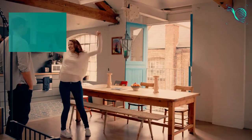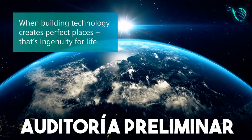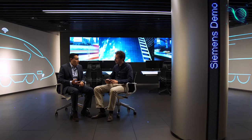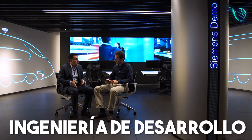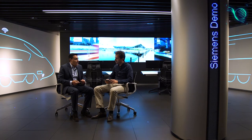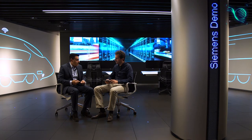La primera fase es la auditoría preliminar, donde se realiza el análisis de los objetivos del cliente y el potencial de las instalaciones. La segunda, basada en la ingeniería de desarrollo: en base a las medidas identificadas, se realiza la ingeniería necesaria, así como el análisis del modelo financiero.